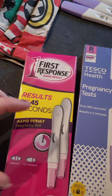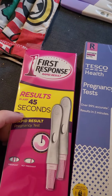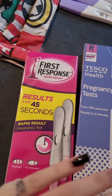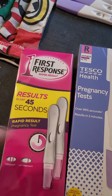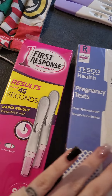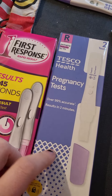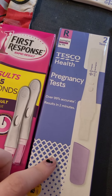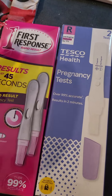You can get them in Savers for like £2.99 for a test, but these results are in 45 seconds, which me and my partner have done testing with the times. Also another one - I thought they were quite nice, they're in Tesco's for £4.99. They are not early detection tests - both of these are not early detection.